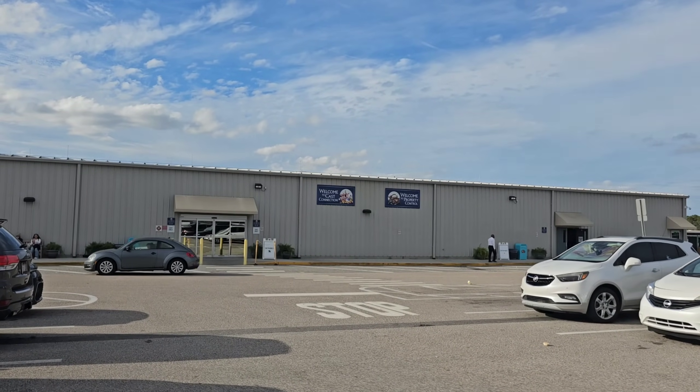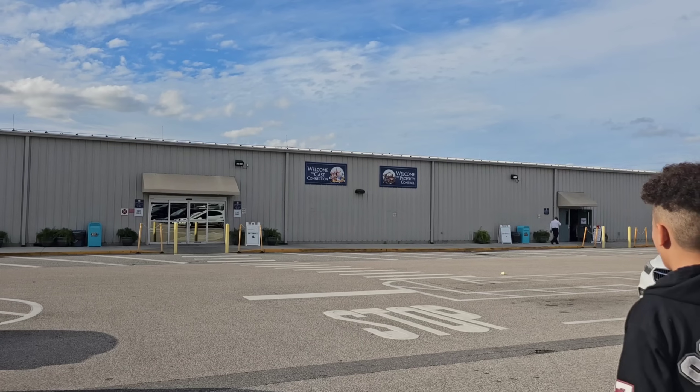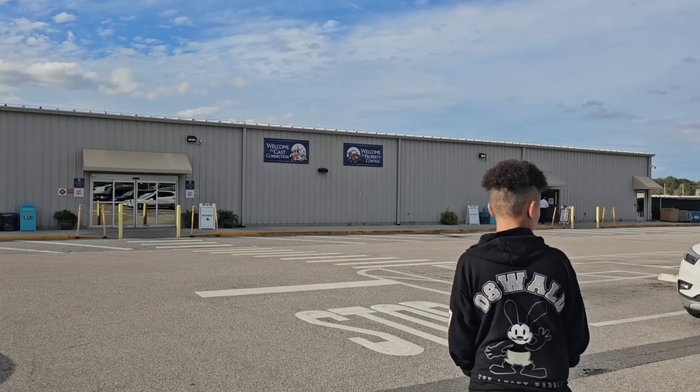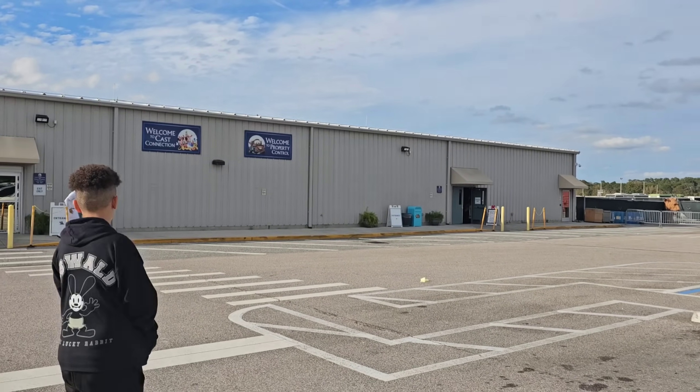It has been way too long. This is the outside of Cast Connections and Property Control, where you can get some of the best Disney merchandise at the best price. However, you will not be admitted on property.